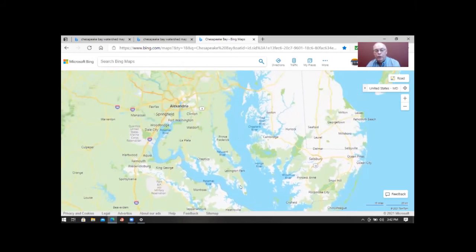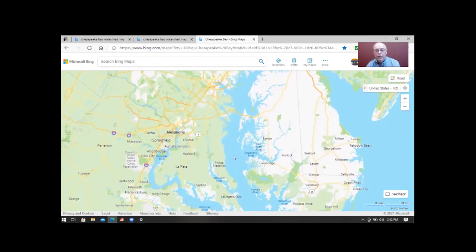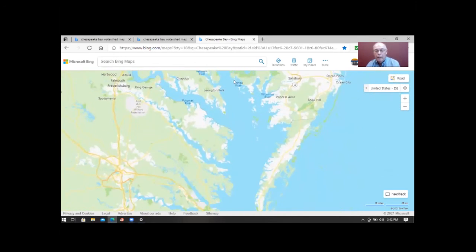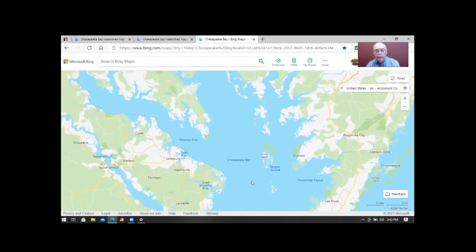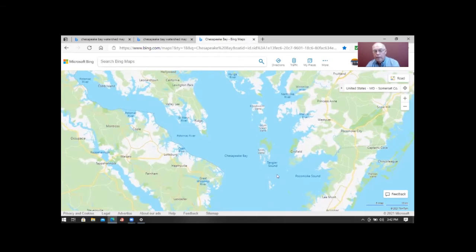Getting back to the geography, at the narrowest point down here near the Potomac, it's about 20 miles wide.